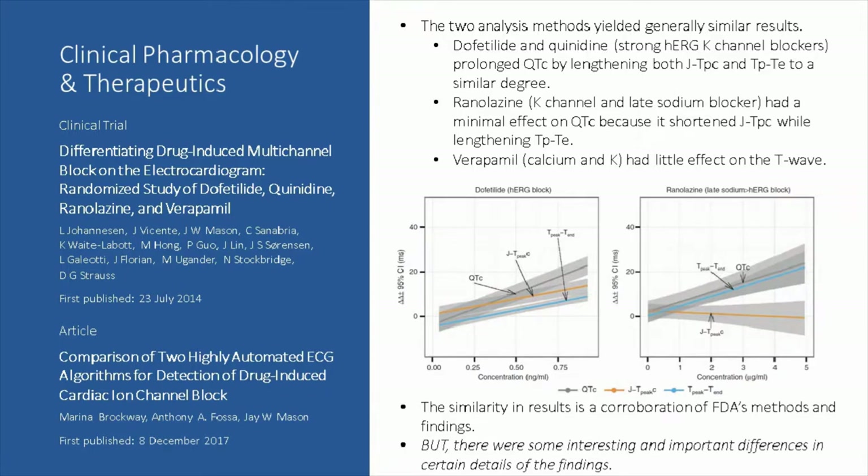This is an introduction to the two analysis methods, both published in Clinical Pharmacology and Therapeutics. The first publication was the FDA publication back in 2014, and more recently the publication using the Rhythm Express method appearing in the same journal at the end of last year. These two analysis methods yielded generally similar results. Dofetilide and quinidine, which are strong hERG potassium channel blockers, prolonged QTC as expected, and did so by lengthening both J-to-T peak and T-peak-to-T-end to a similar degree.